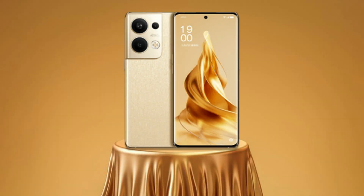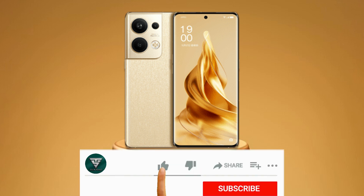So friends, how do you like the pictures or videos of Oppo Reno 9 Pro Plus? If you like it, please like this video and also subscribe to the channel.